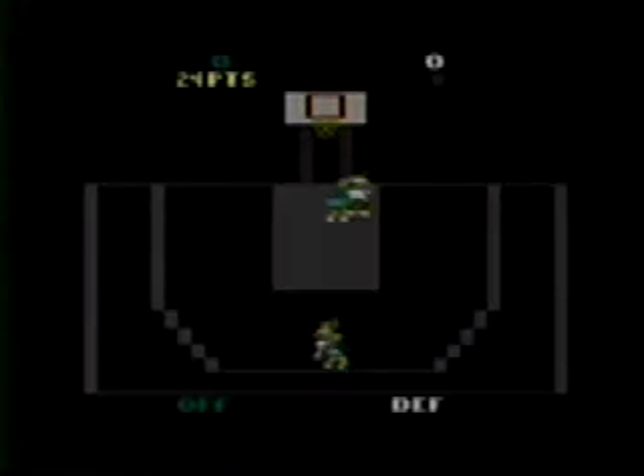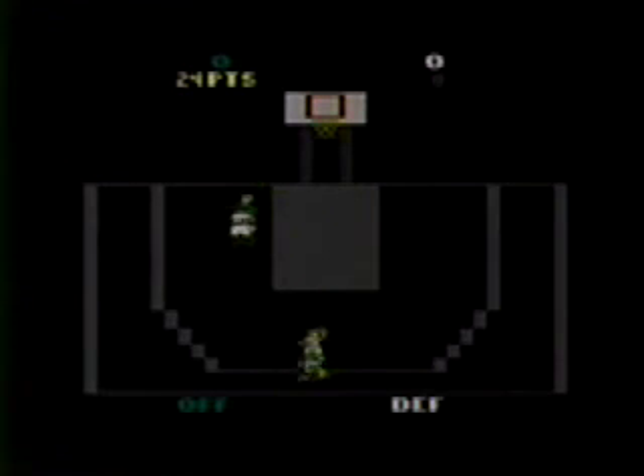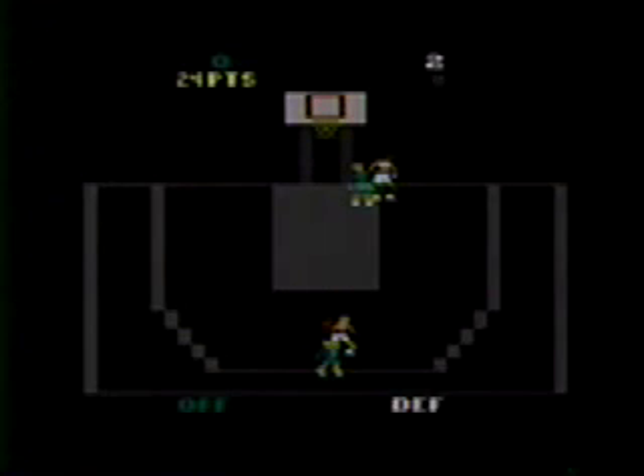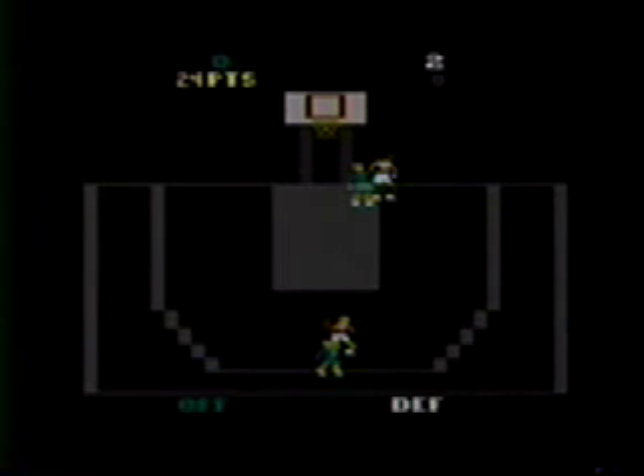The gist of the game is you have to play two on two. And here goes a shot — nothing but net. Two point shot, and the game freezes on me. Apparently, the Sega Genesis controller doesn't work as well as I thought. Since that game didn't work, we'll go on to the next one on our lineup.